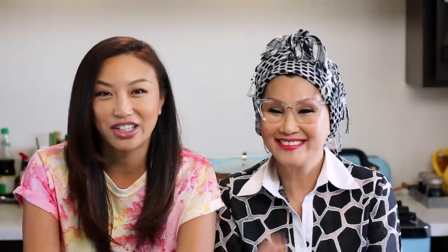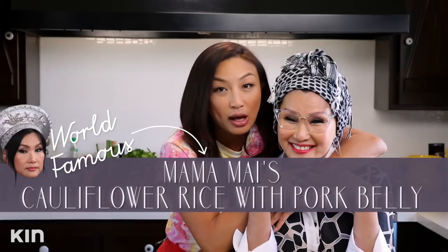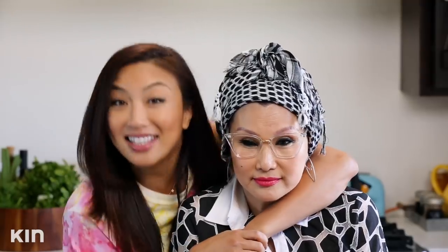Hello, honey! Hello, honey! That's my line. Welcome to me and Mama Mai's first ever cooking episode. Can I cook? I do enjoy cooking. There's a dish she makes that I don't know how to make, and I want to learn. Mama Mai is going to demonstrate today her world famous cauliflower rice with pork. Thanks to the National Pork Board for sponsoring this video!